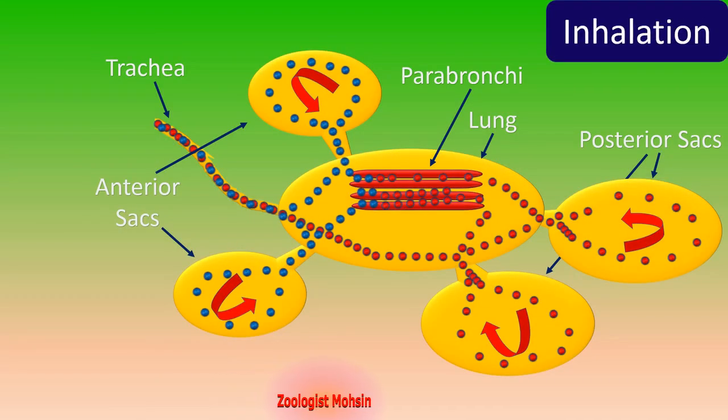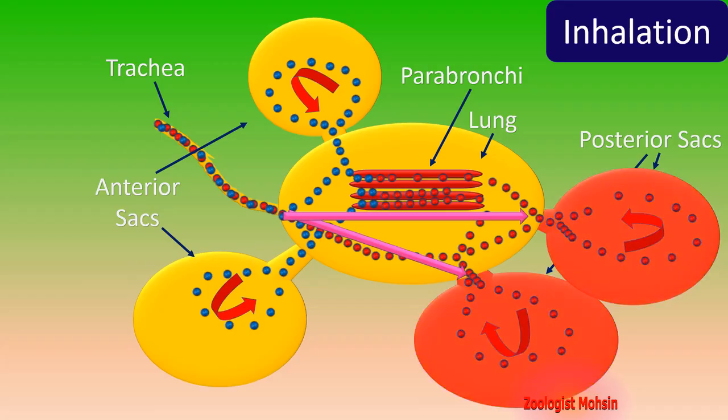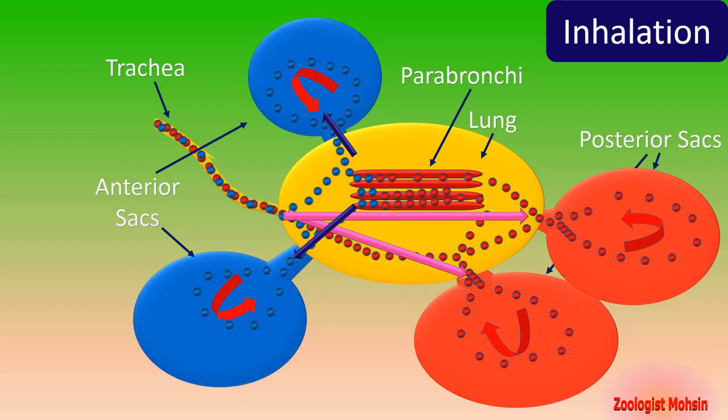Let's have a look at inhalation. When the chest expands, or thoracic cavity expands, air from the trachea directly goes toward the posterior sacs and the posterior sacs are filled with oxygenated air. At the same time, simultaneously in the same expansion of the chest, the anterior sacs are filled with deoxygenated air. These two fillings happen at the same time when the chest expands.